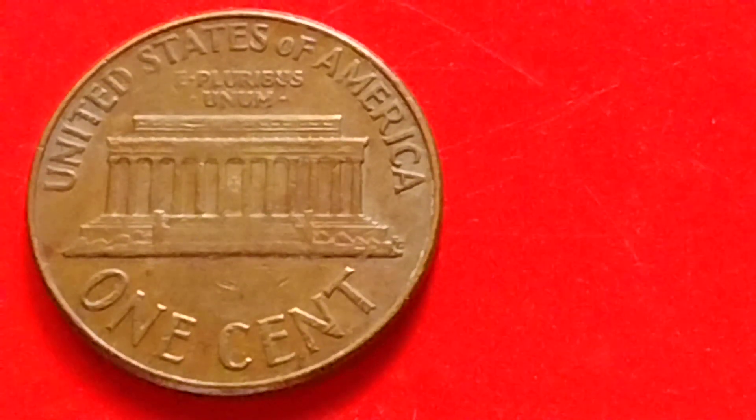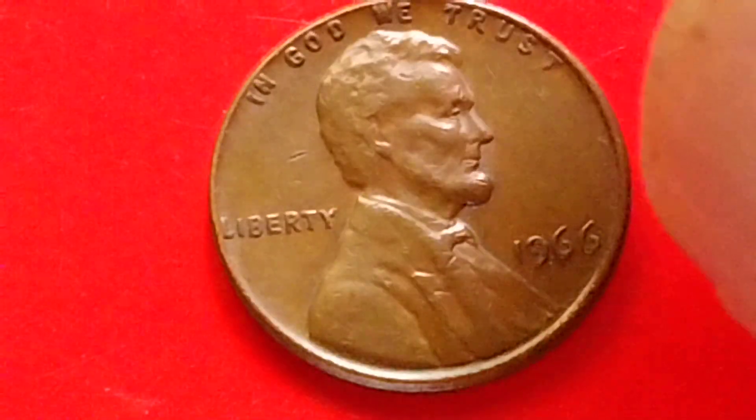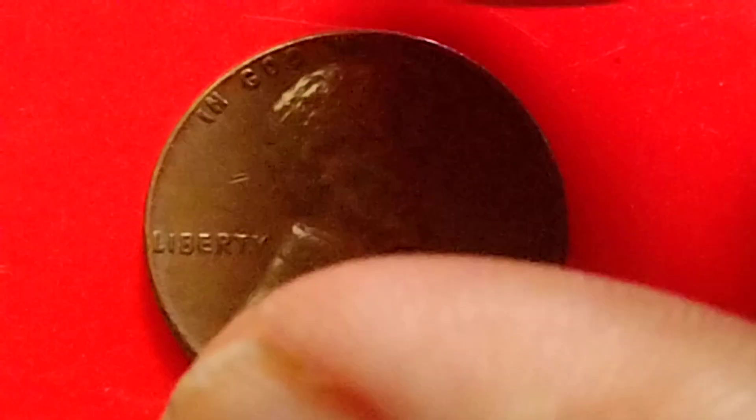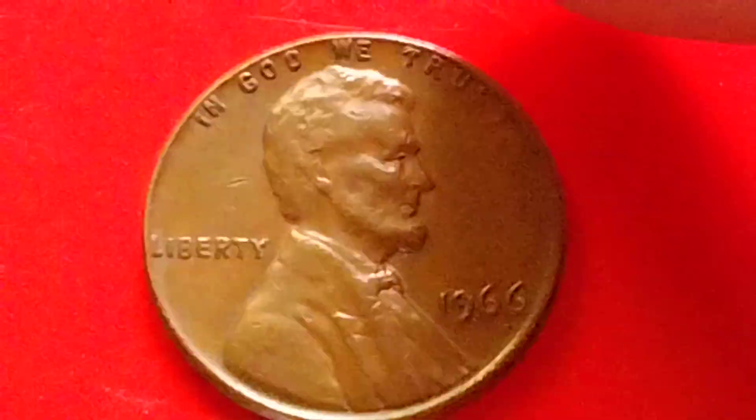Hey guys, hello. Let's talk about the Lincoln Memorial Penny — the 1966 no mint mark Lincoln Penny to look for, worth $6,463 or more.